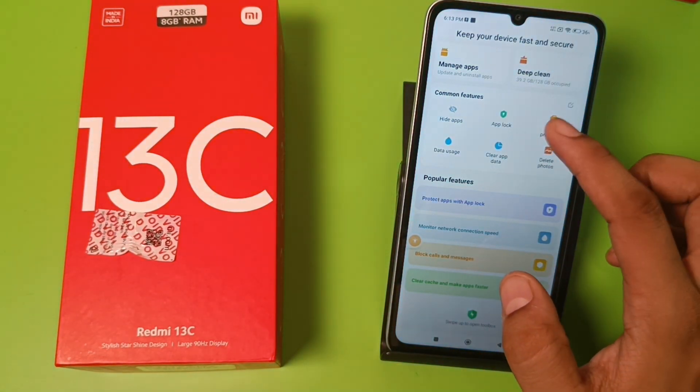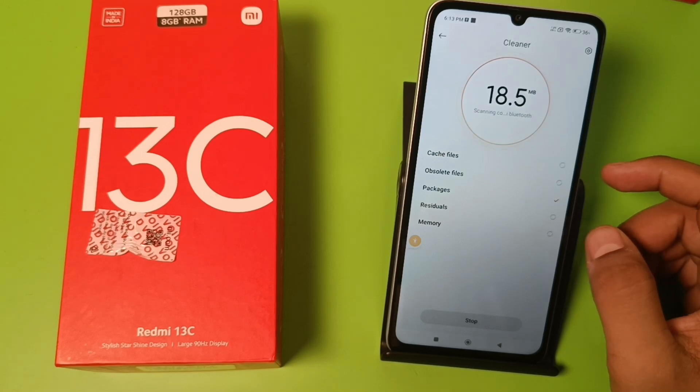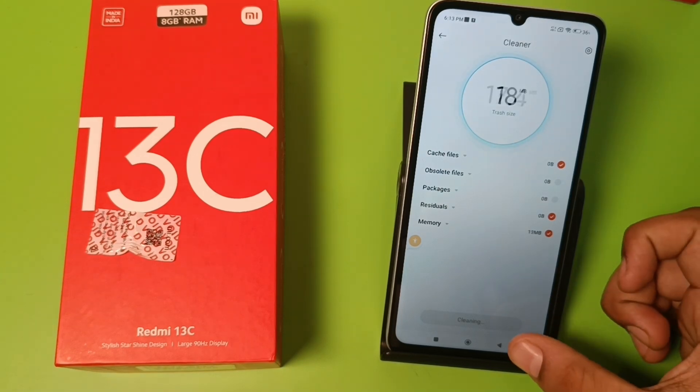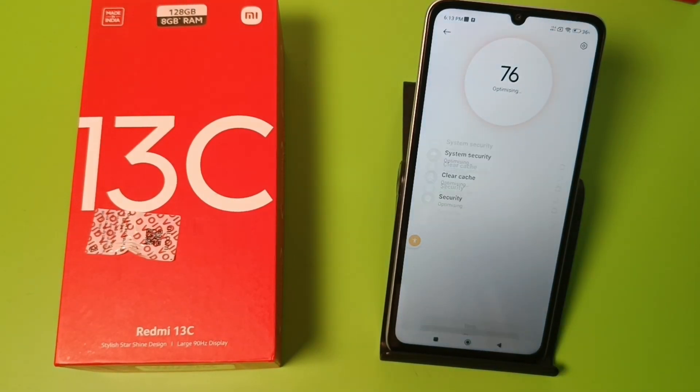First, you have to open Security and click on Cleaner. It is cleaning your cache files, obsolete files, packages, residuals, and memory. It will clear your trash — you can see the size. Then you have to optimize your phone; it is checking the system security, clearing cache, and security.